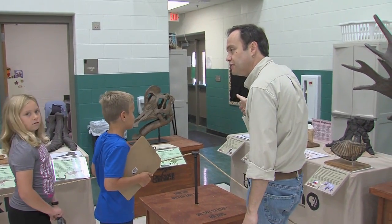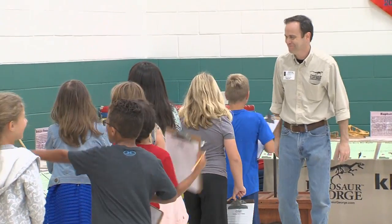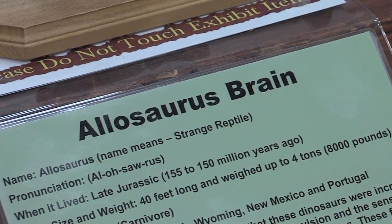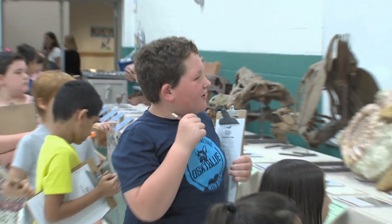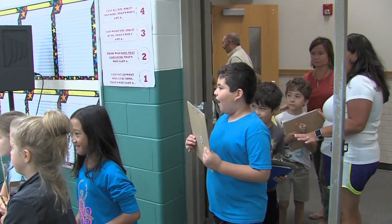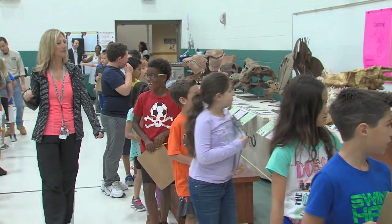Dinosaur George takes pride in providing students with a unique experience. The idea behind the company is to take a museum into communities where maybe the kids have never gotten to go to a museum. The greatest part about this job is when you see a child that has never seen a dinosaur bone in their life.